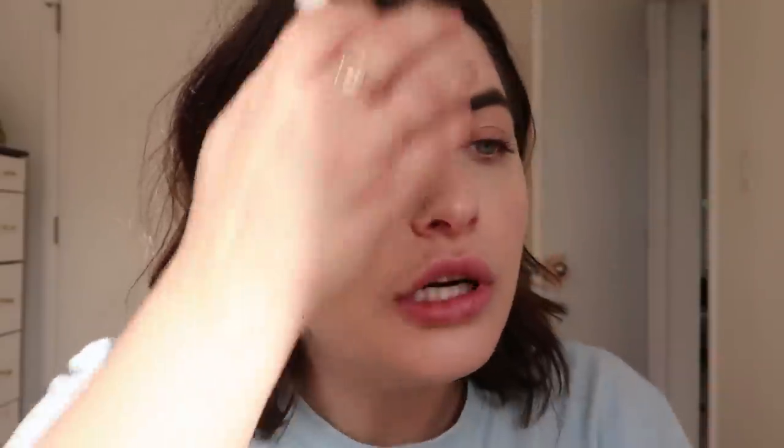My allergies have been killing me lately — waking me up in the middle of the night with a scratchy throat — so my dark circles are off the charts. But I love this concealer. It's not the most full coverage, it's pretty sheer, but I love how dewy and natural it looks under the eyes. Now I'm going to go in with my Boy Brow — I'll brush through the brow hairs, first against the way they grow and then up, which makes them look fluffier.